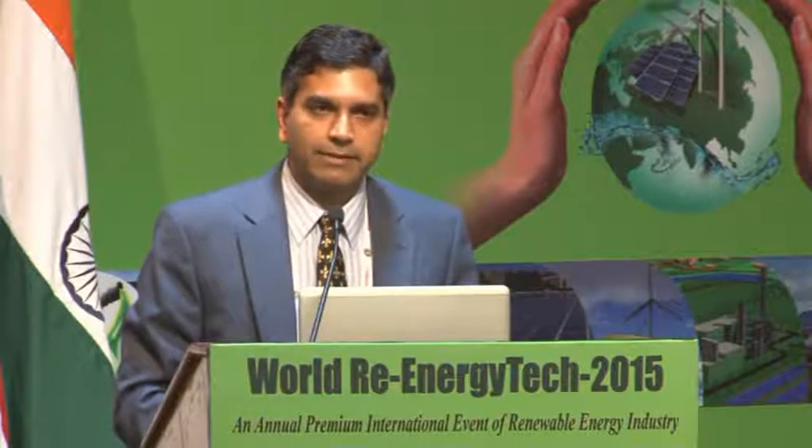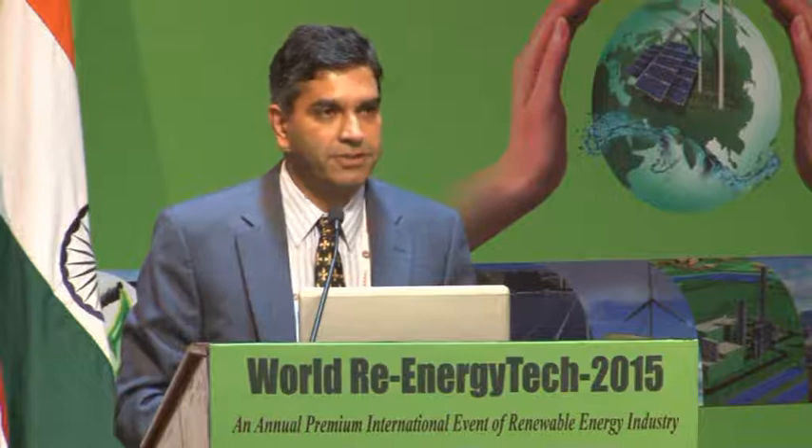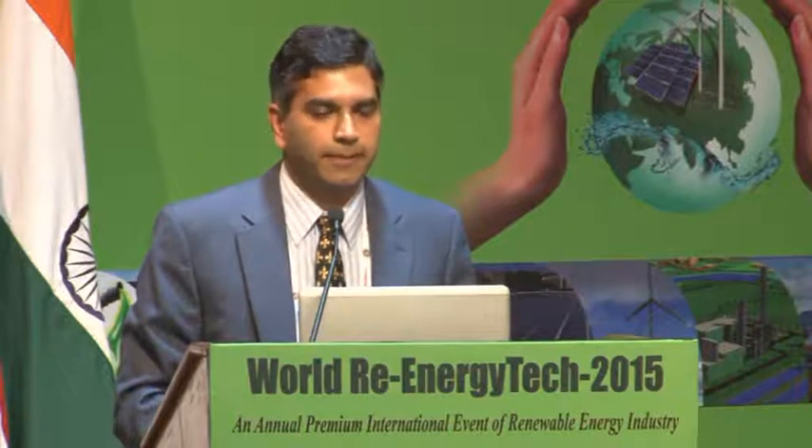I'm with GE Global Research Center in Bangalore. I've been there for about 15 years and drive a lot of research in the area of electrical systems, including power electronics, power systems, energy storage, and controls — for various applications across the board. Today I thought I would give you a feel for the recent technology developments taking place in the solar space in the industry, and as such by General Electric.